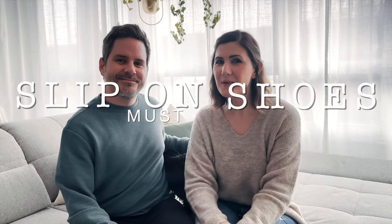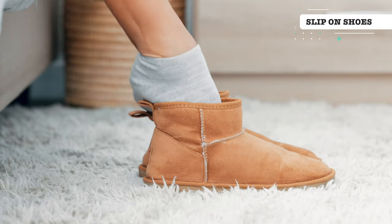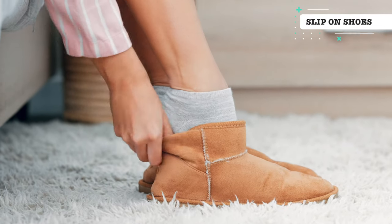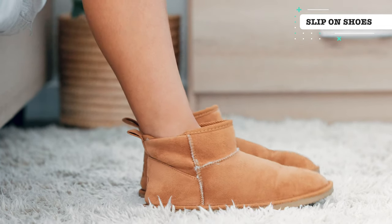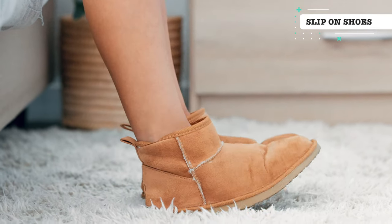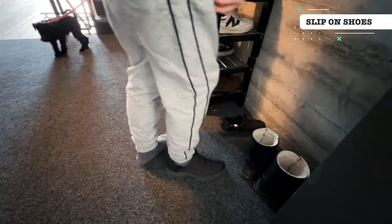The last thing on our must-have list is easy slip-on shoes. You'll be taking your puppy in and out of the apartment many times a day, and sometimes very urgently. So it's important to have a pair of easy slip-on shoes waiting by the door. This will save you time, hassle, and accident cleanups, as you'll be able to take your puppy out for potty breaks or walks more quickly and much easier.